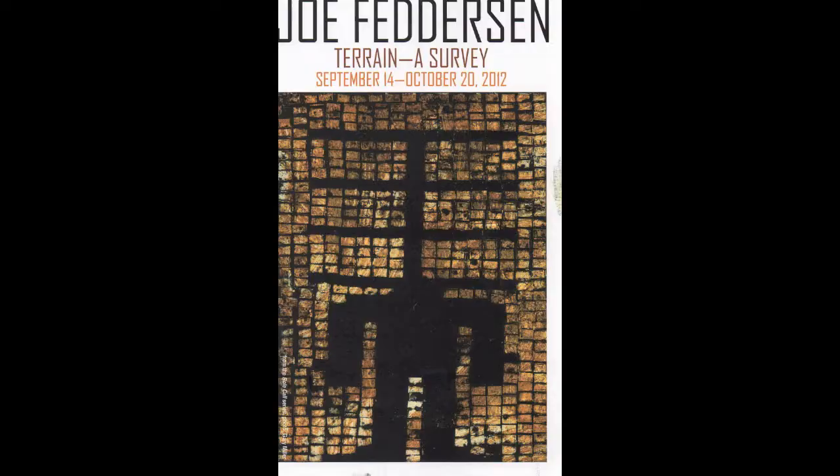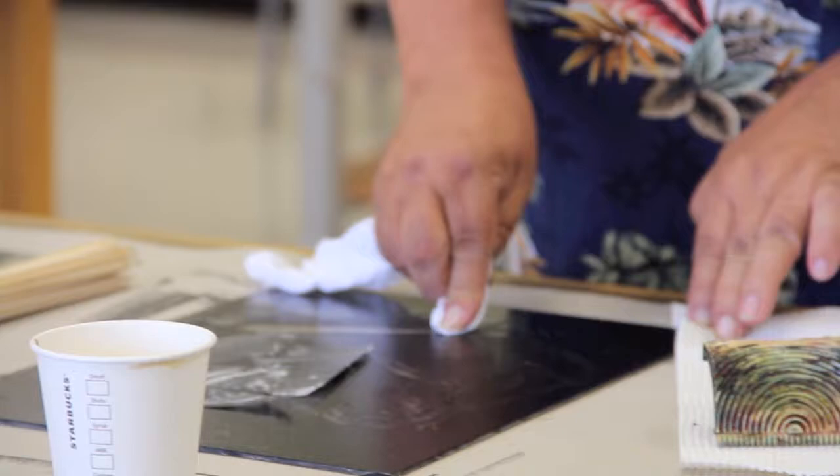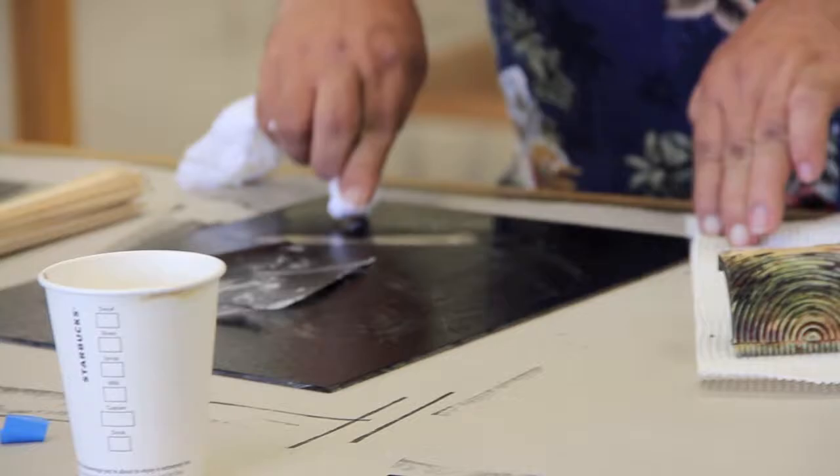Joe Feddersen's Terrain, a Survey exhibition was hosted in Larson Gallery from September 14th through October 20th, 2012. The exhibition featured artworks made using various printmaking techniques, including lithography, relief, and monoprinting techniques, as well as works in other media.